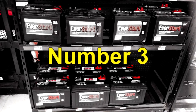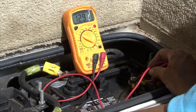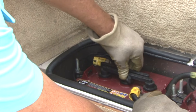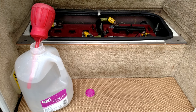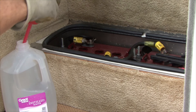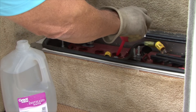Number three: overcharging a battery can kill it too. When outside temperatures heat up and during periods of high battery usage, you need to check water levels in your lead acid batteries more frequently. Checking the electrolyte levels and adding distilled water as needed will extend the life of your lead acid batteries. When you add water to a battery, use mineral-free water — distilled water is best. Regular tap water contributes to calcium sulfation.